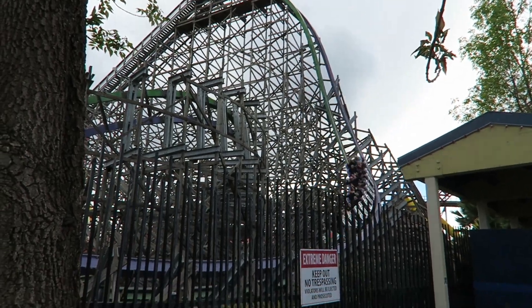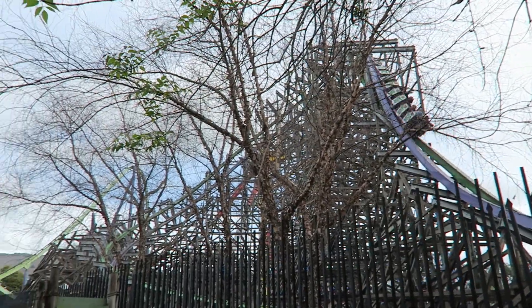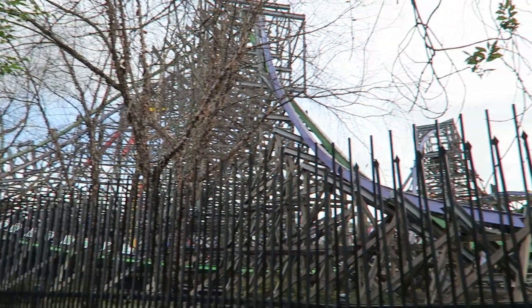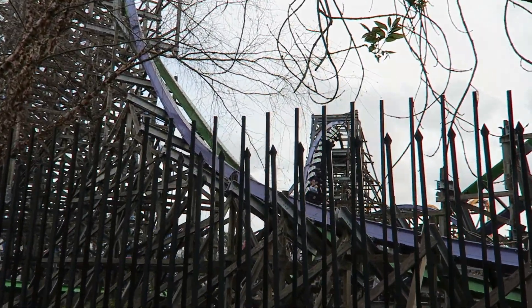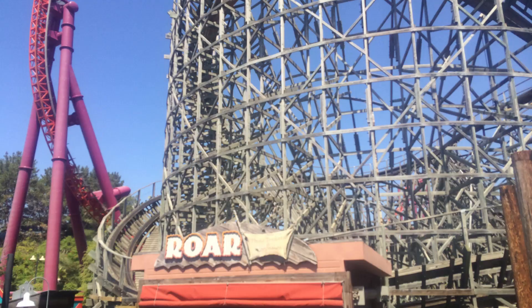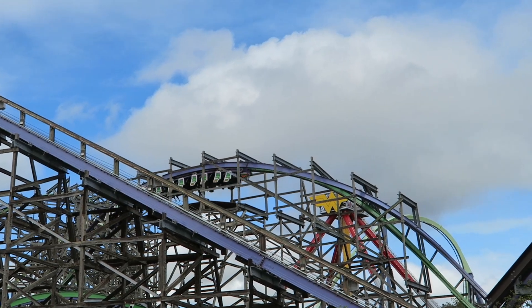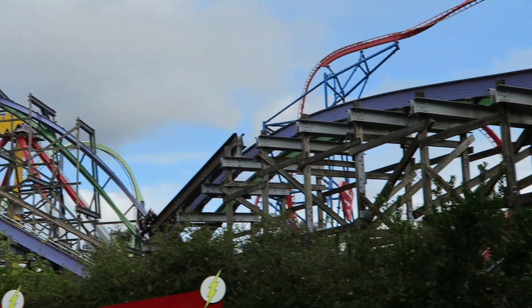Today I'm reviewing Joker, the Rocky Mountain Construction Hybrid Coaster at Six Flags Discovery Kingdom in Vallejo, California. Joker was an RMC conversion of the park's former GCI, Roar. And while I liked Roar, Joker is definitely an upgrade. It gives the park a signature coaster and an airtime machine.